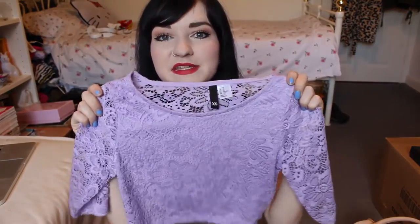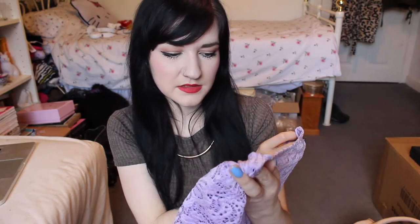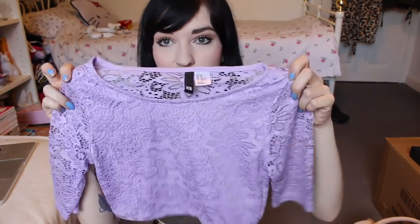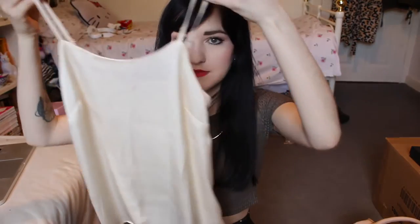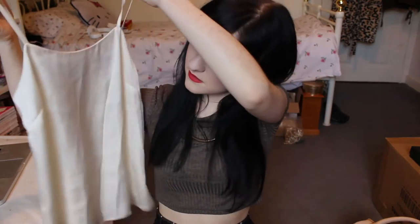I'm obsessed — this is so so pretty. It's a little lacy crop from H&M, and I think this was only £13. The colour is just so pretty. I also have this silky top from River Island, very basic, but I didn't have anything like it and it'll obviously go with everything.